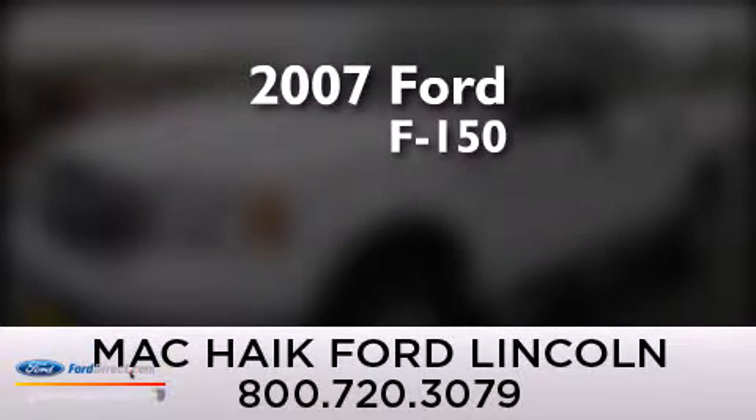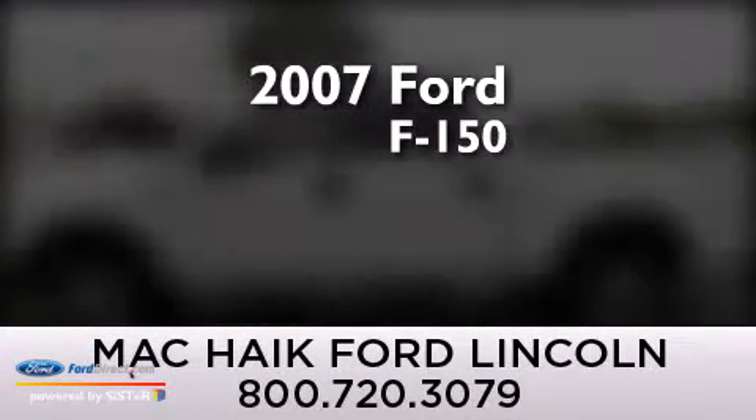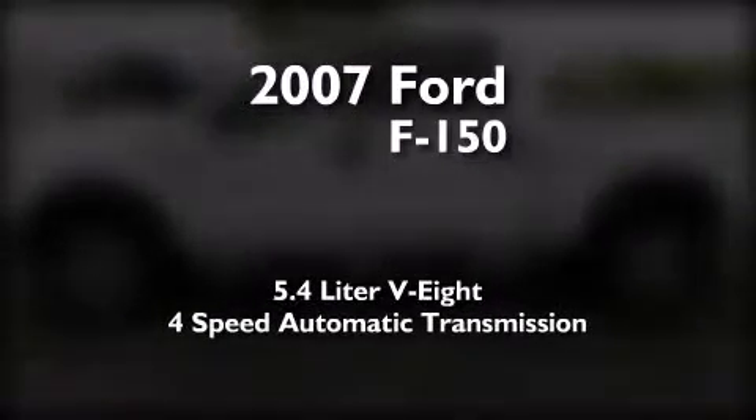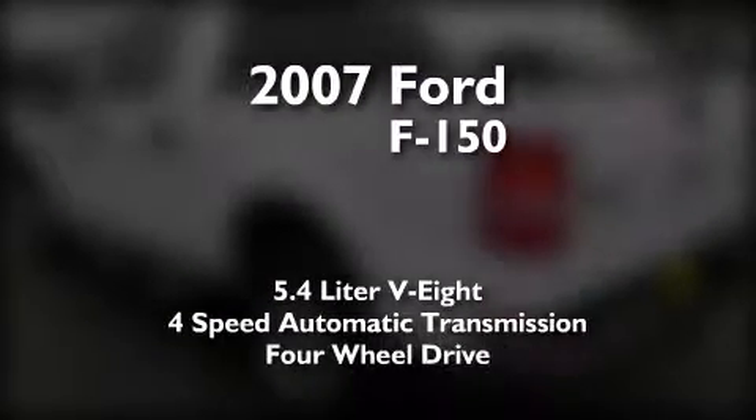This is a 2007 Ford F-150. It features a 5.4-liter eight-cylinder engine, a four-speed automatic transmission, and four-wheel drive.